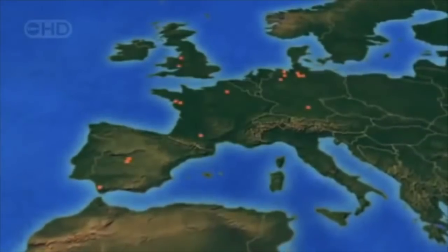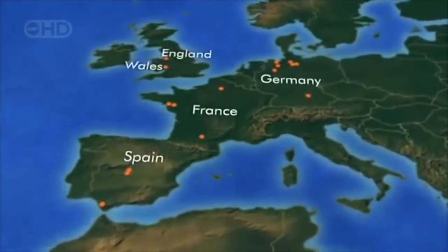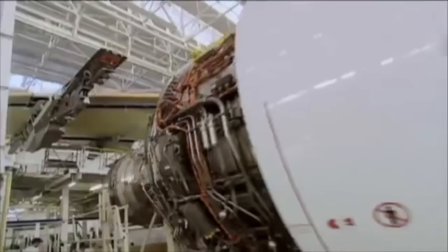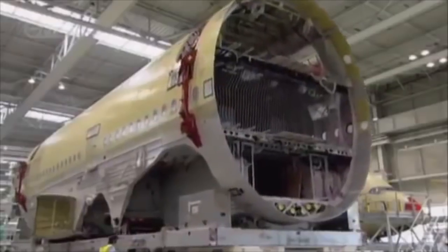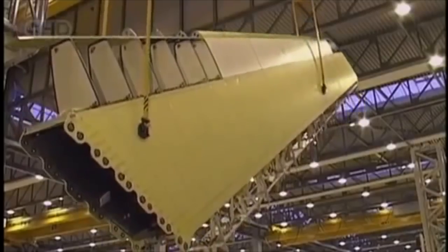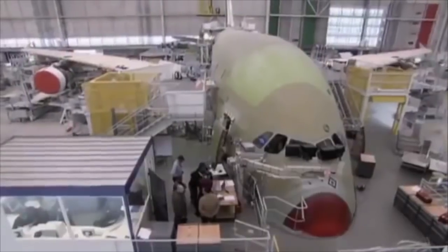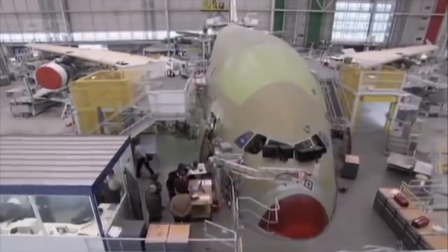To assemble the hundreds of A380s the company hopes to sell in the coming decades, planners settled on five countries to build the major components: wings in Wales, engines in England, the fuselage and vertical tail section in Germany, the horizontal tail section in Spain, and of course France, where all the pieces came together to assemble the finished plane.